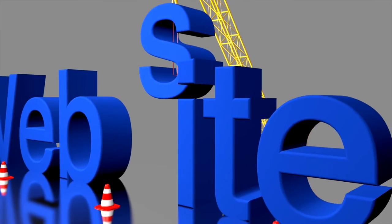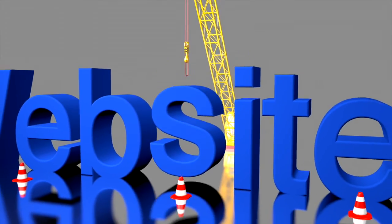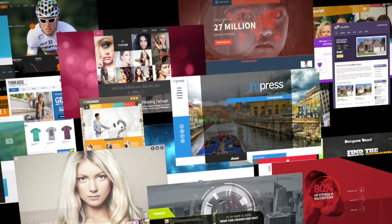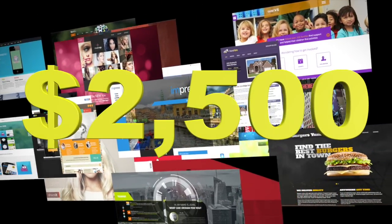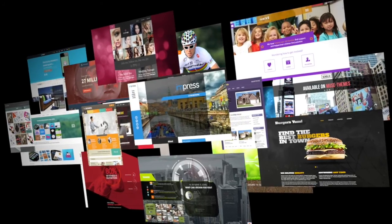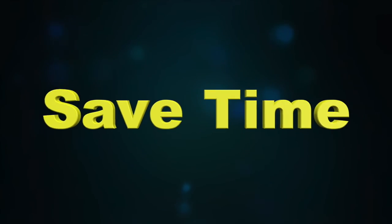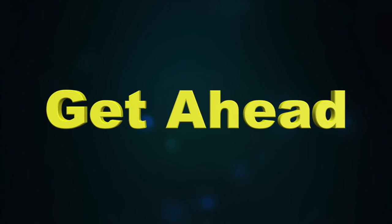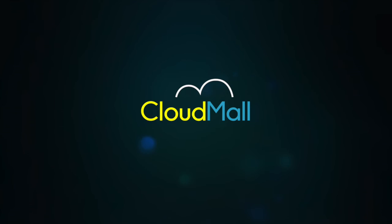You can now have your own professional website hosted, advertised and maintained for you, starting as low as $2500 with minimal membership fees to get your business to that next level. Save time, increase profits, get ahead. Join CloudMall today.